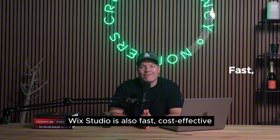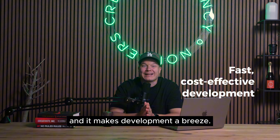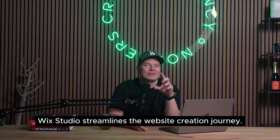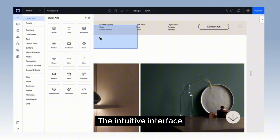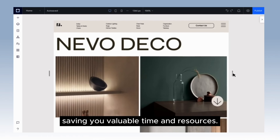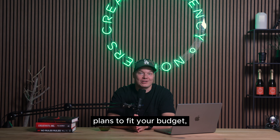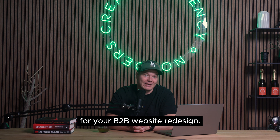Wix Studio is also fast, effective, and it makes development a breeze. Unlike traditional development processes, Wix Studio streamlines the website creation journey. The intuitive interface and pre-built elements allow for rapid website building, saving you valuable time and resources. Wix Studio also boasts various pricing plans to fit your budget, ensuring a cost-effective solution for your B2B website redesign.